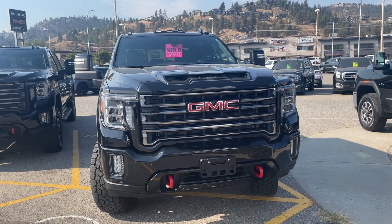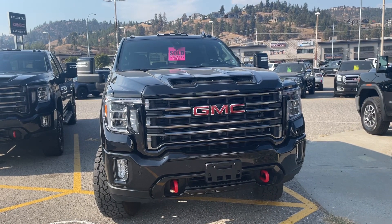It's Alex. Your truck arrived last night. I'm just doing a walk around here. This thing is freaking amazing.